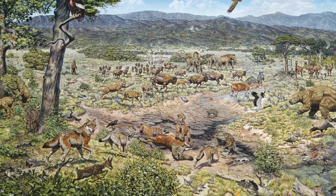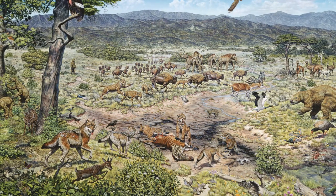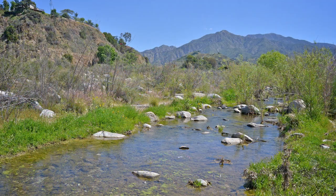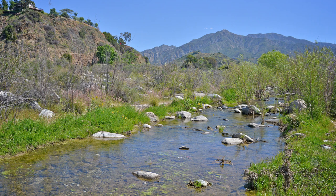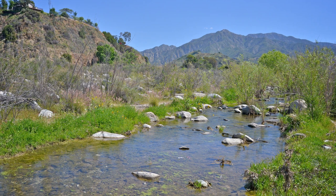If you were to look outside your window during the ice age, you may see a grassland surrounded by tall trees. In the middle of this grassy field would be a creek running through it.